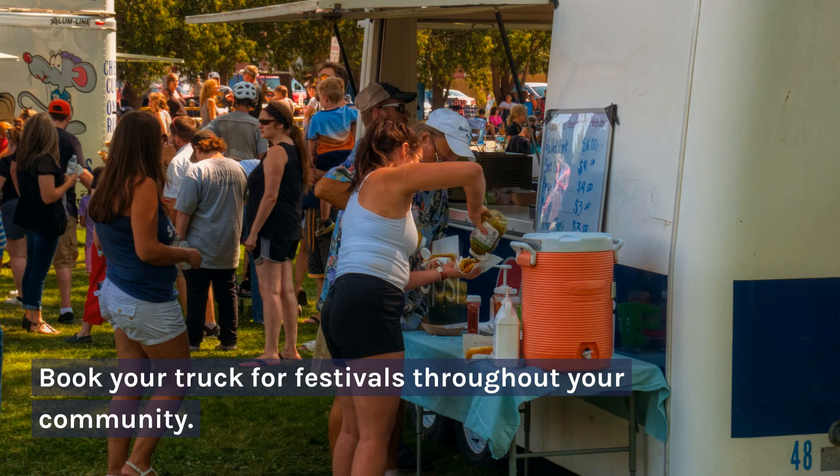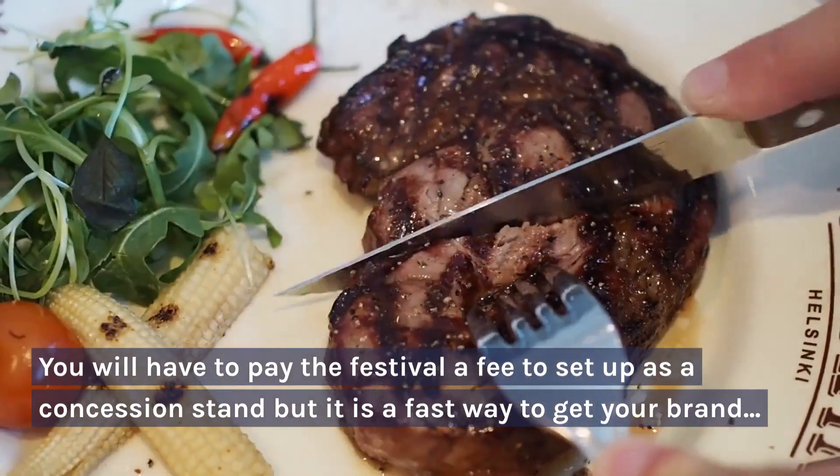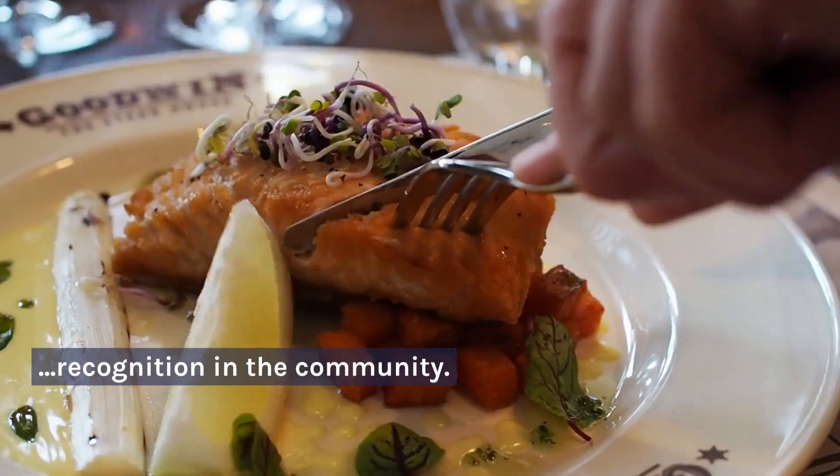7. Book your truck for festivals throughout your community. You will have to pay the festival a fee to set up as a concession stand, but it is a fast way to get your brand recognition in the community. Also book your truck for offices.